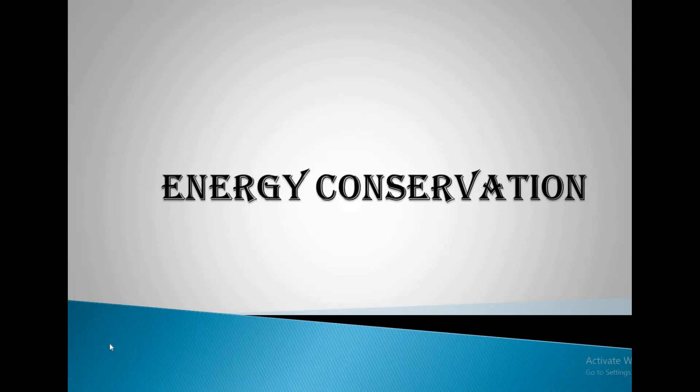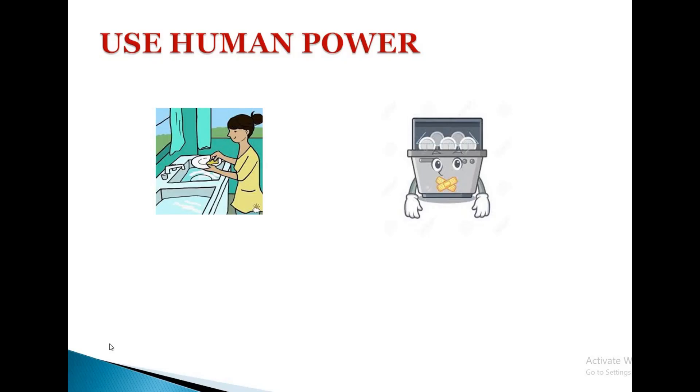Hello everyone, today I'm going to brief about the topic energy conservation. I'm giving some simple adjustments in our day-to-day life to conserve energy. Electrical energy plays a vital role in our habitual life. In the upcoming slides, I will let you know how to conserve energy and save electricity.